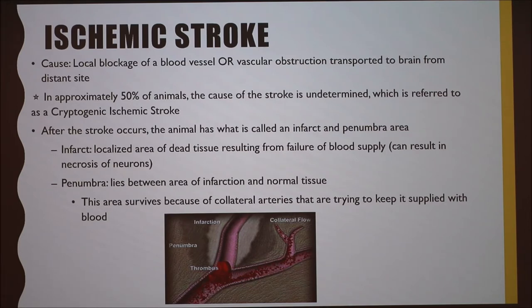After a stroke occurs, the animal has what is called an infarct and a penumbra area. The infarct is a localized area of dead tissue resulting from failure of blood supply, which can result in necrosis of neurons. It's labeled as an infarction area when there's blood loss of about 10 to 25%. The penumbra area lies between the area of infarction and normal tissue, and can survive because of collateral arteries trying to keep it supplied with blood. This is usually the area veterinarians can pharmacologically target. The infarction area can be treated too, but that's rare because the neurons will be killed regardless, though some glial cells may be rescued.